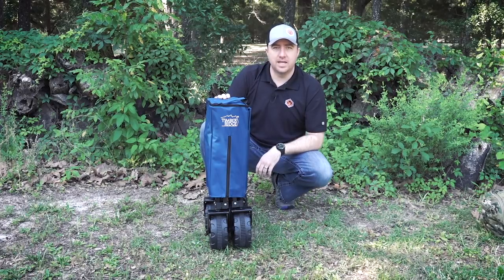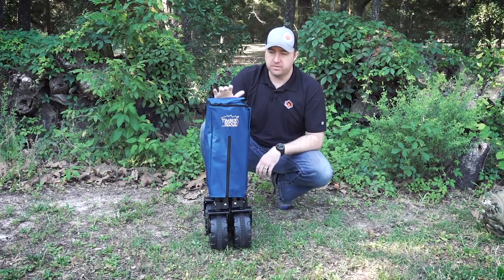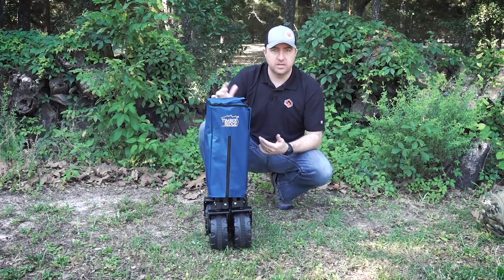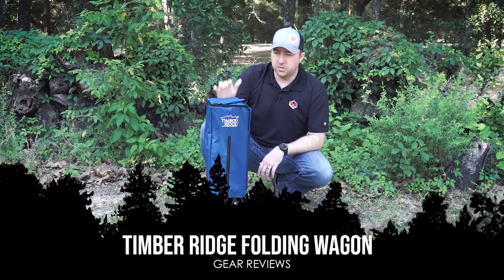Hey guys, John here from Survival Dispatch. Today I wanted to bring you an item that a lot of you have been asking questions about with regards to traveling with a bug out bag or traveling with a child, and a better way to carry it instead of hauling it on your back. What I have here is the Timber Ridge folding wagon.